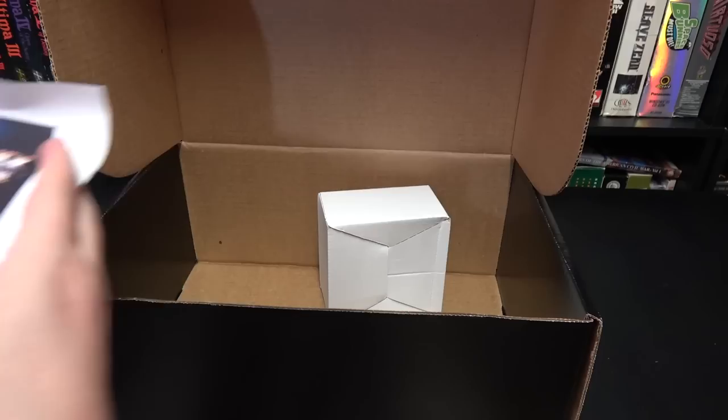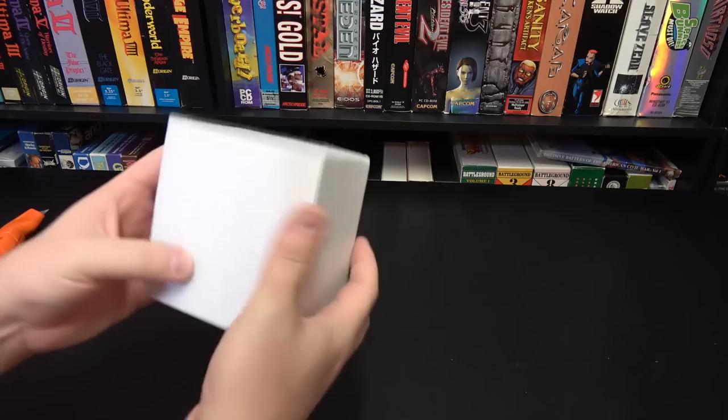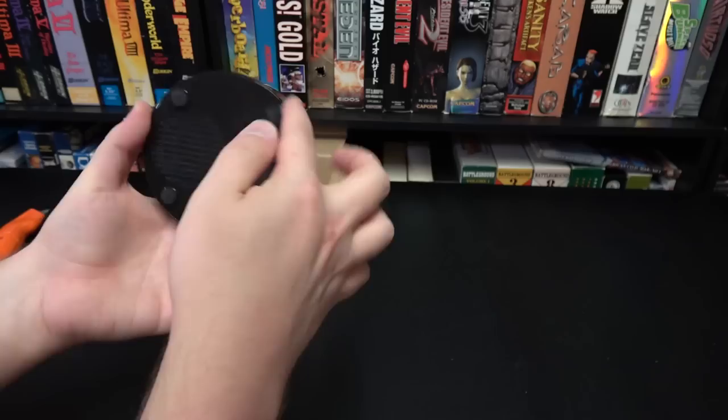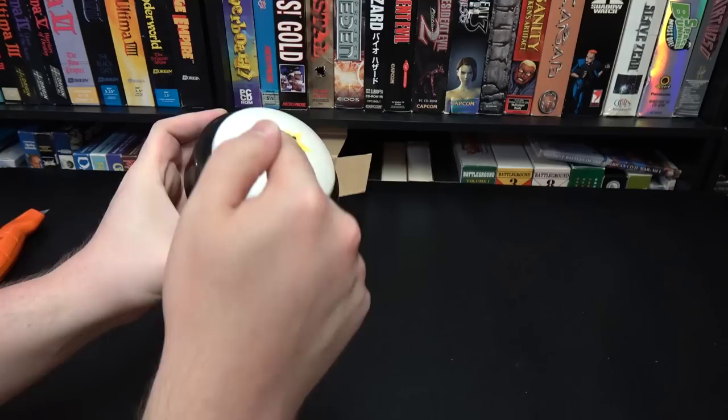Got another one here from Adult Swim — I had one from them last time. Got some information and codes here for Duck Game. I did actually try out Kingsway that they sent me last time — it's a really neat idea. I've never played Duck Game though. Whatever this is, it looks like it needs batteries — oh, it has batteries. Well, that's a thing.